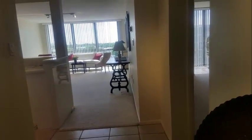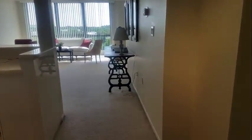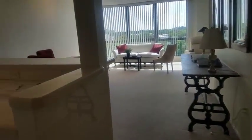This is a walkthrough video of unit 606 at the Essex House, located at 707 Gulfstream. It's only a one-bedroom unit, but it's definitely the cheapest downtown condo there is at $300,000.